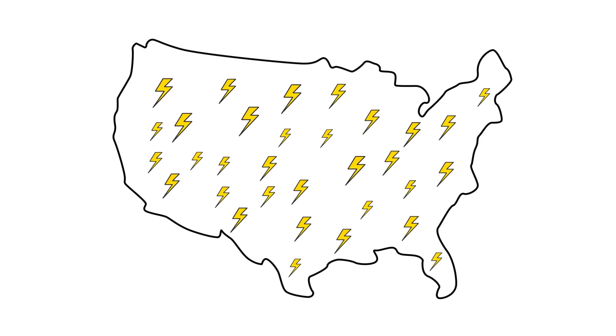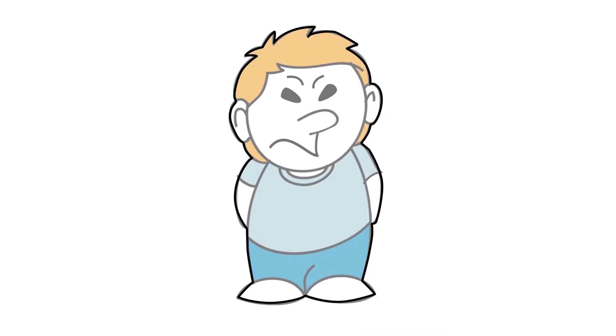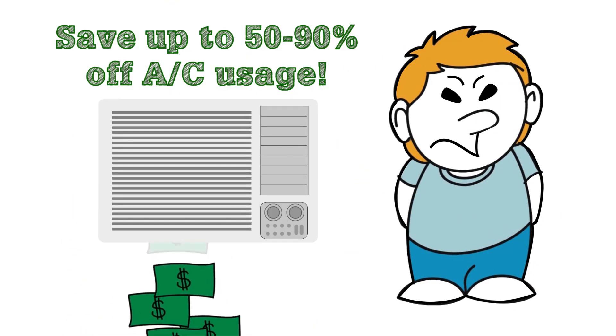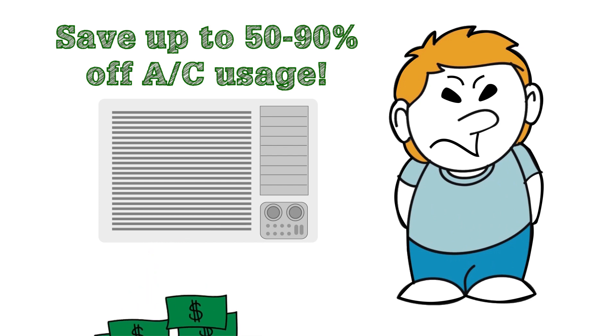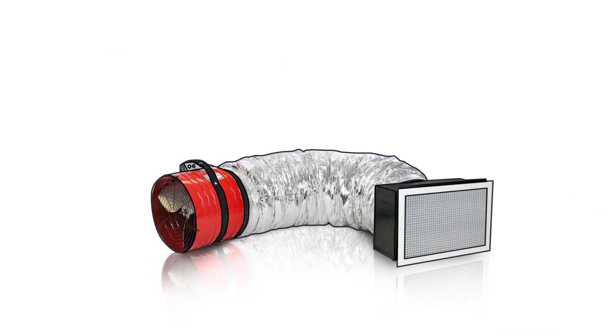Quiet Cool is the brand new revolutionary green energy product that is taking America by storm. Have you ever gone through those long miserable summers where you just can't get cool and running the air conditioner is painful because you know how much energy it costs? Well, lucky for you, the Quiet Cool whole house fan was invented.